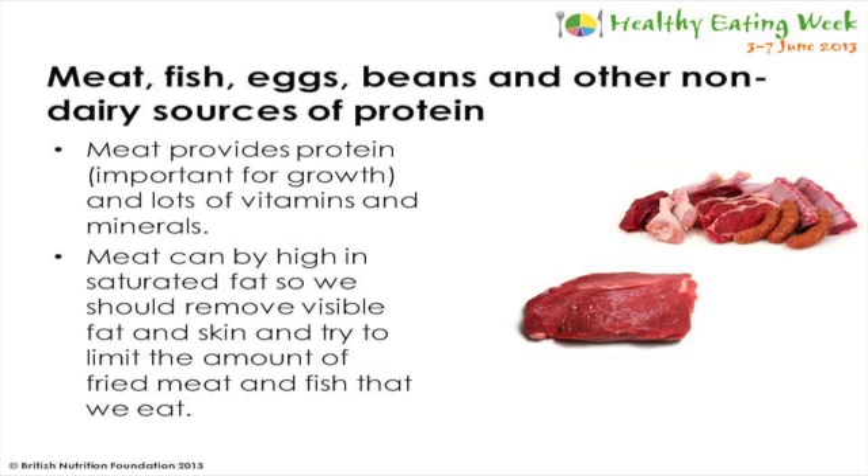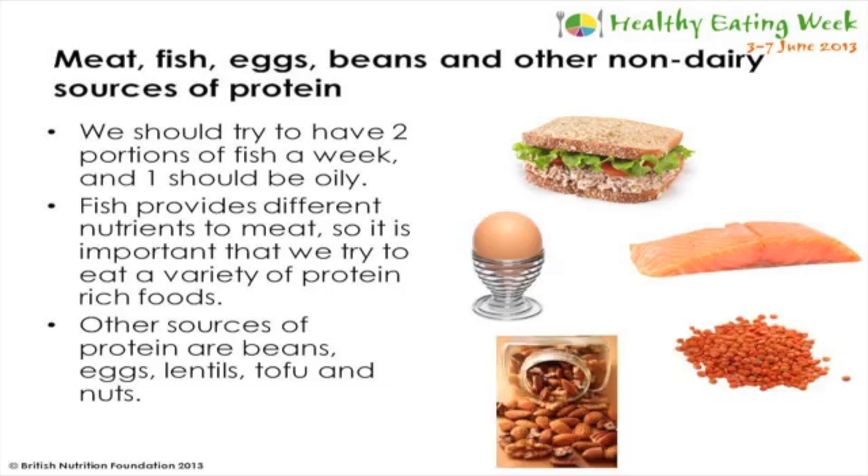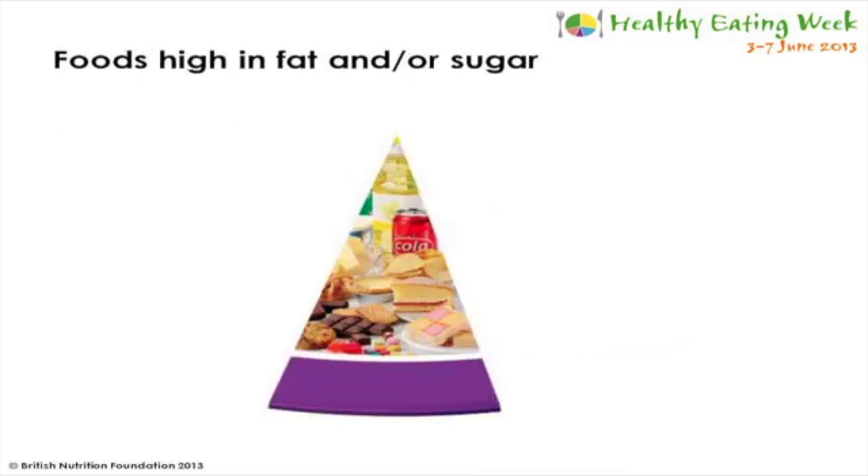Some meats such as bacon, ham and sausages can be high in salt, so we shouldn't eat these too often. Fish is a great source of protein and contains lots of micronutrients less common in meat, so it's important to have a variety of protein-rich foods in our diet. The government recommends two portions of fish a week, one of which should be oily - oily fish includes salmon, mackerel, tuna, sardines and kippers, and the oils in these fish help to keep our hearts healthy. We can include fish by having a tuna sandwich for lunch or salmon fish cakes for dinner. Other sources of protein are beans, eggs, lentils, tofu and nuts.